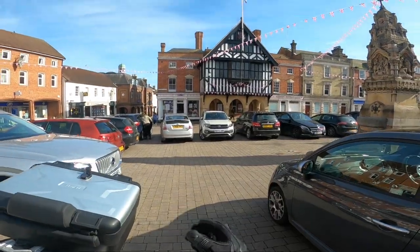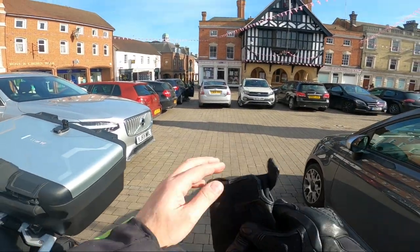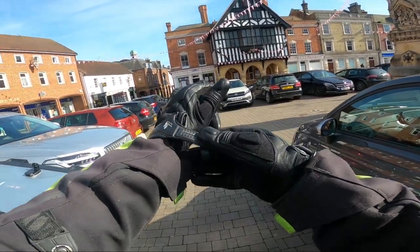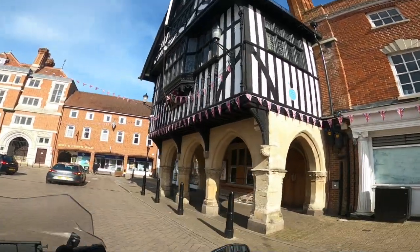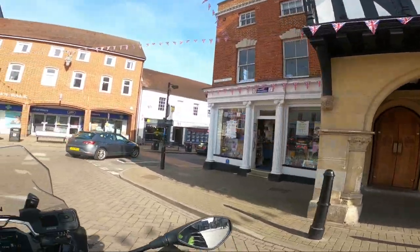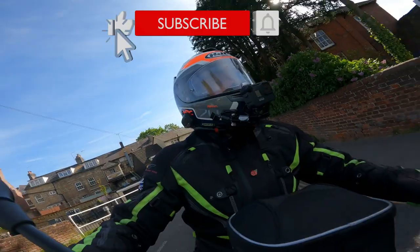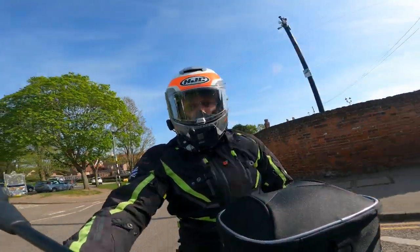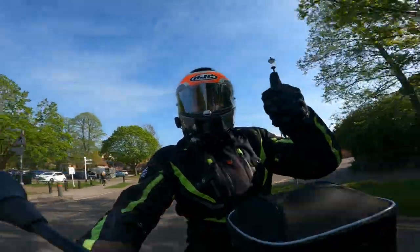I'm back in Saffron Walden. I've had a bite to eat and I'm going to have a nice ride back to Leicestershire via Kettering and Market Harborough. Underneath the Town Hall — that was the Best of Essex, and it was quite good. Until next time, take care for now, bye bye, ride safe.